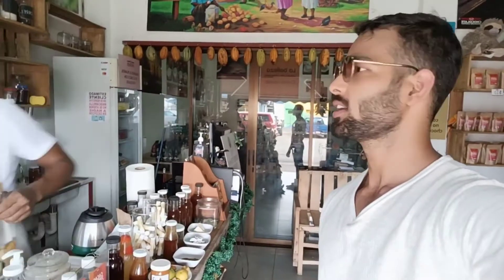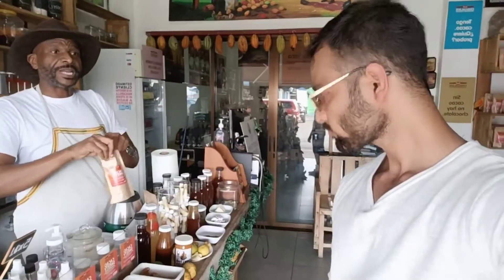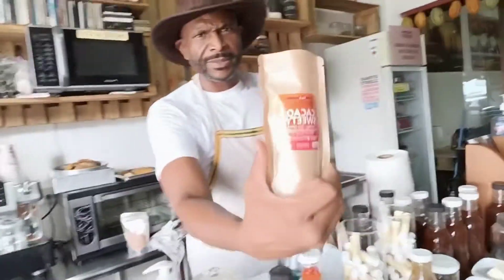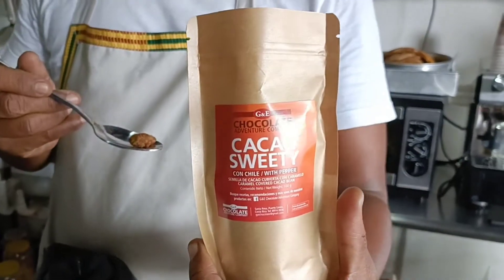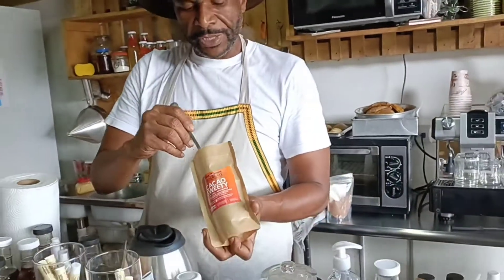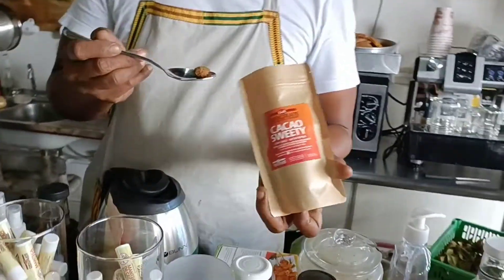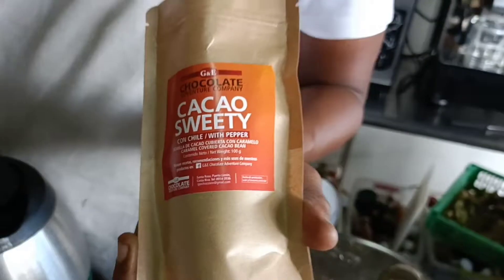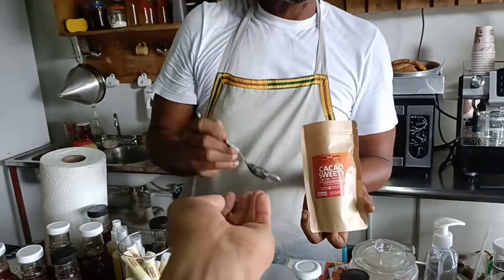This is something, guys. And we save the best — this is our product, it's called Cacao Sweetie. You sell this online as well? Yes, we do! What's your website? It's mentioned on this — GNA Chocolate Adventure Company. And this special one here — that's a spicy cacao.